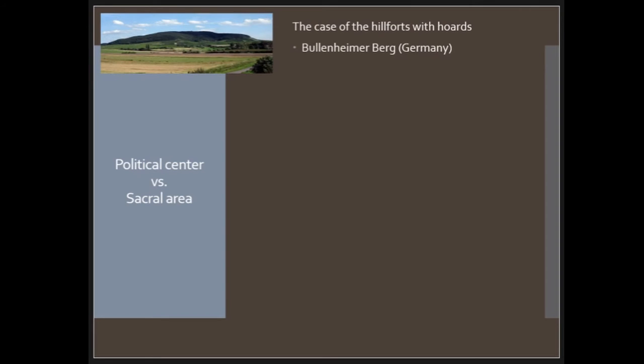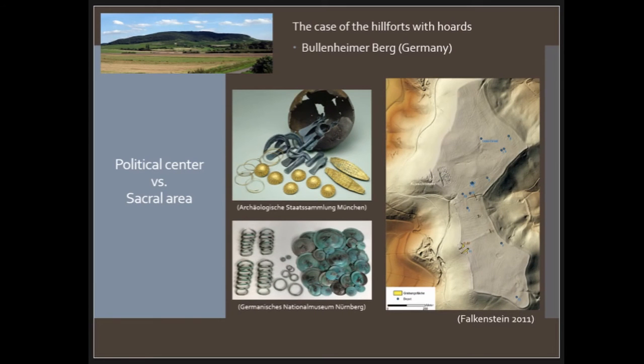I want to mention the Budeneimerberg in Germany, which is a huge site of more than 30 hectares with a rampart preserved up to two meters high, one part of which is a stone wall. On this site they found 19 hoards and a lot of single finds — wagon pieces, sickles, weapons, ornaments — most of them related to the late Bronze Age, specifically the final phases. There are also gold pieces like arm rings, gold sheet, and so on.